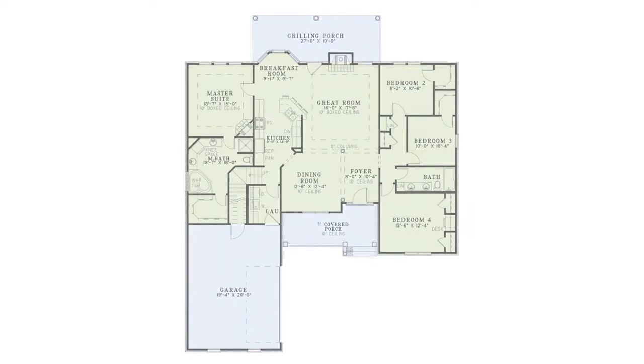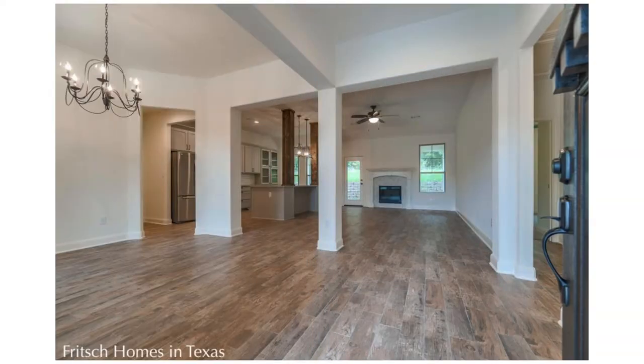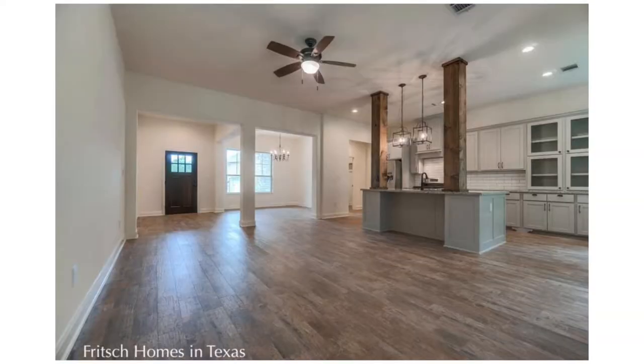Tall columns and 10-foot ceilings add elegance to an open floor plan. In this split bedroom home, the foyer flows into the dining and great rooms. Entertaining is easy with the large combined spaces of the dining room,